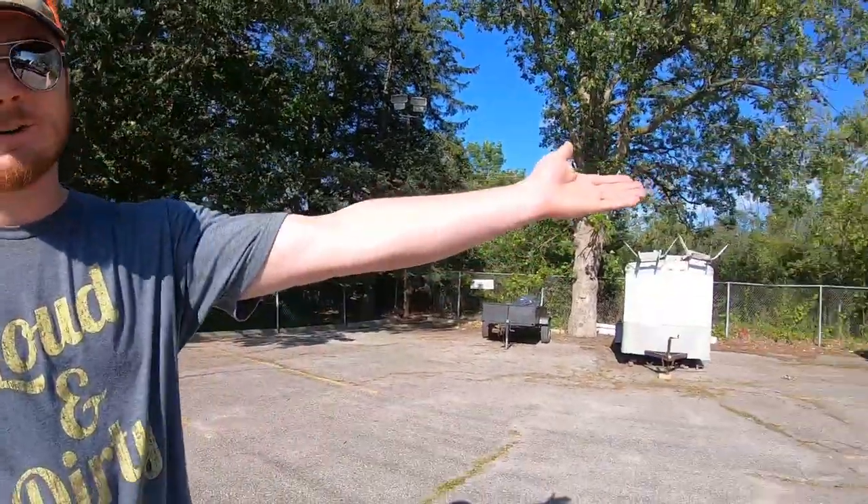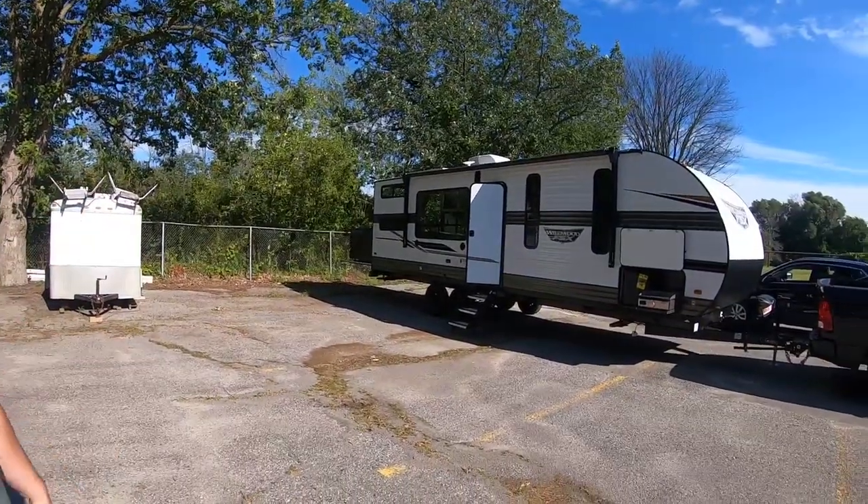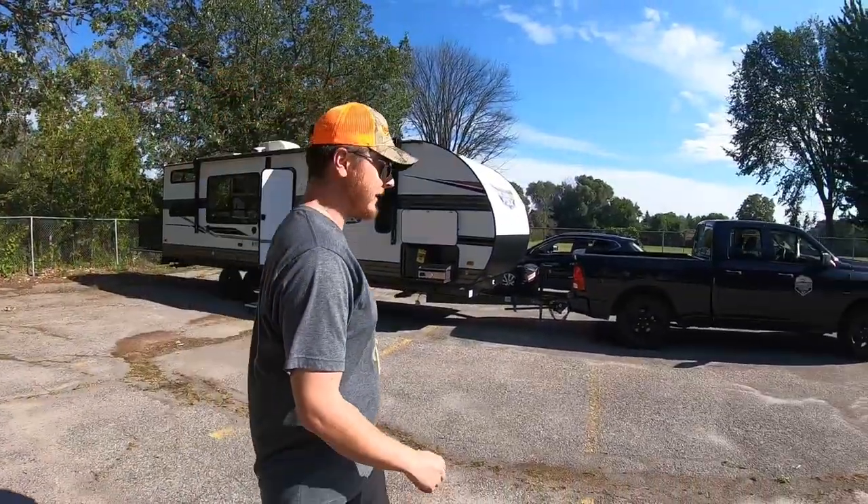Ladies and gentlemen, have you ever impulsively spent over fifty thousand dollars? If you have, make sure you smash that like button — because this is our impulse purchase of well over fifty thousand dollars.